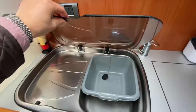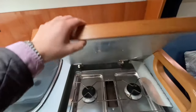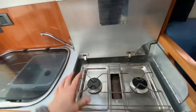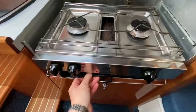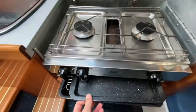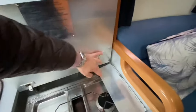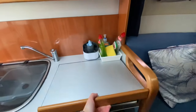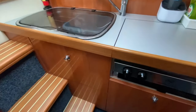You've got 240-volt socket access there if you want to place a microwave. You do have a stainless steel hot and cold sink, twin gas burners, and also a grill. The joinery, as I mentioned, is perfect quality — look at that glare, the shine coming off the wood.